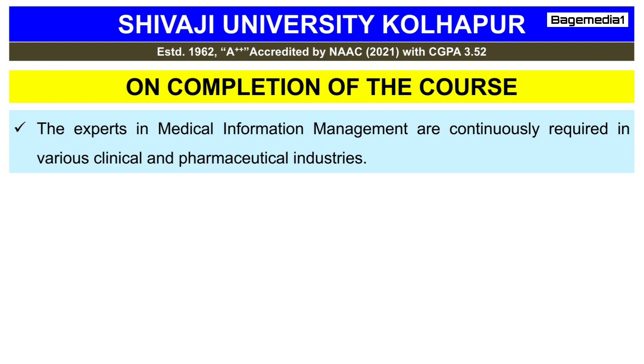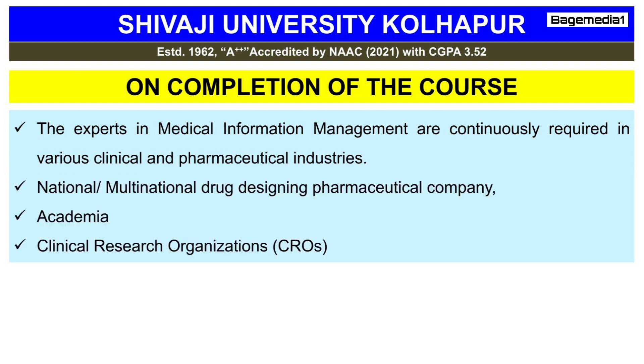Experts in medical information management are continuously required in various clinical and pharmaceutical industries. After completion of this two-year MSc course, students can be accommodated in any national or multinational drug designing company, pharmaceutical company, academia, as well as in clinical research organizations.